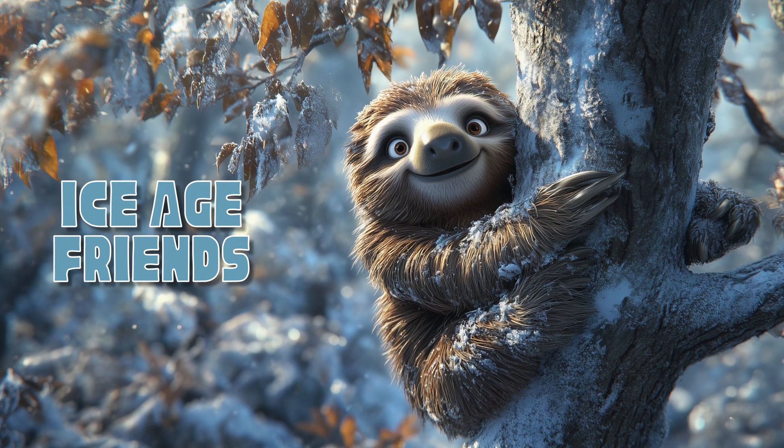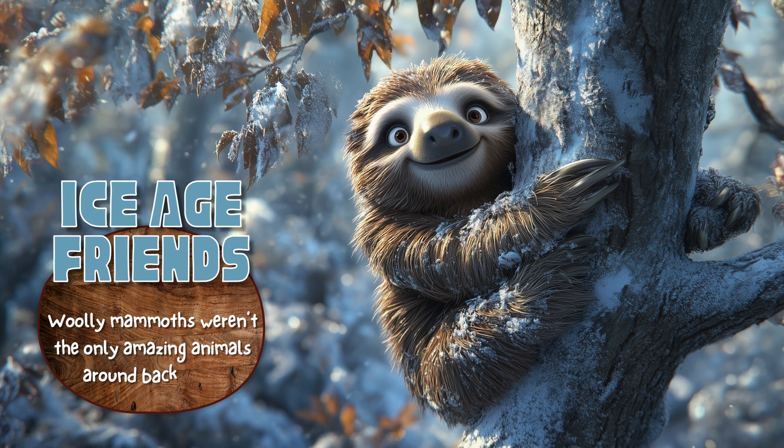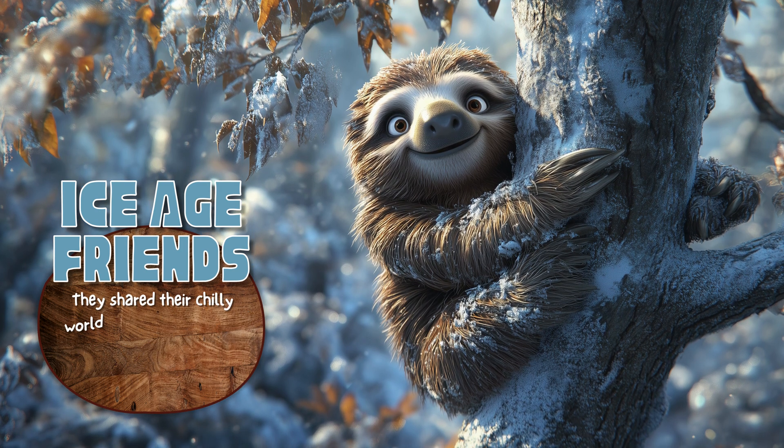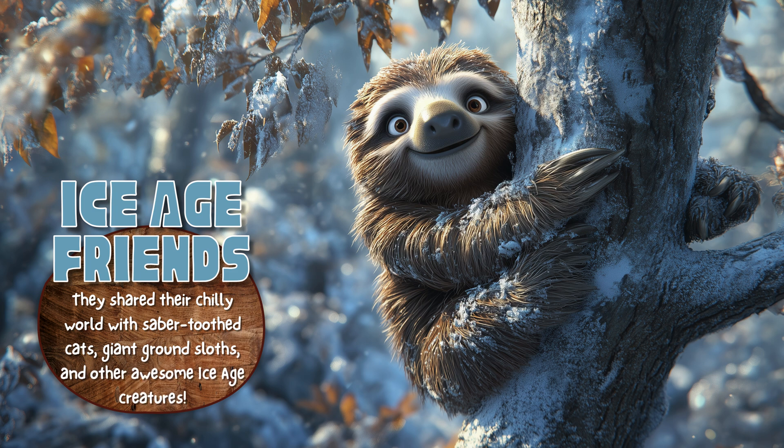Ice Age Friends. Wooly mammoths weren't the only amazing animals around back then. They shared their chilly world with saber-toothed cats, giant ground sloths, and other awesome ice-age creatures.